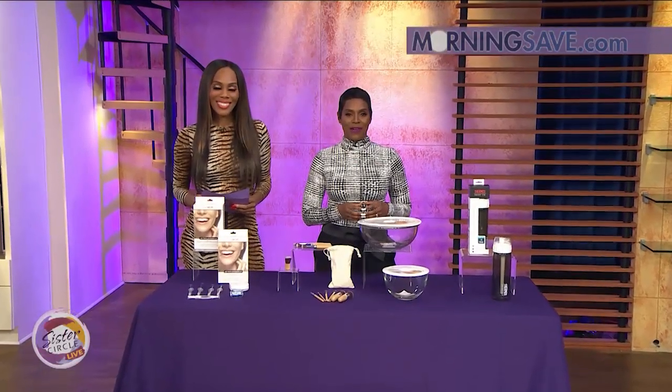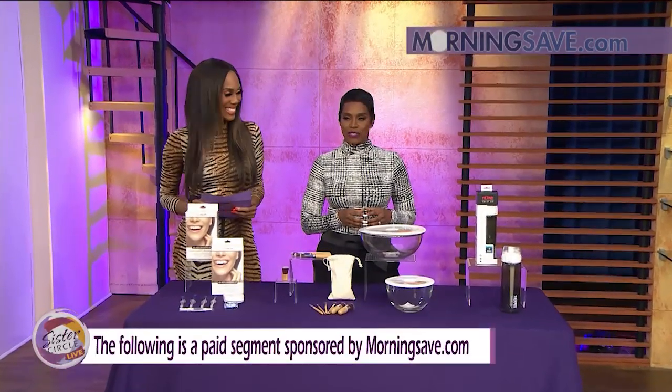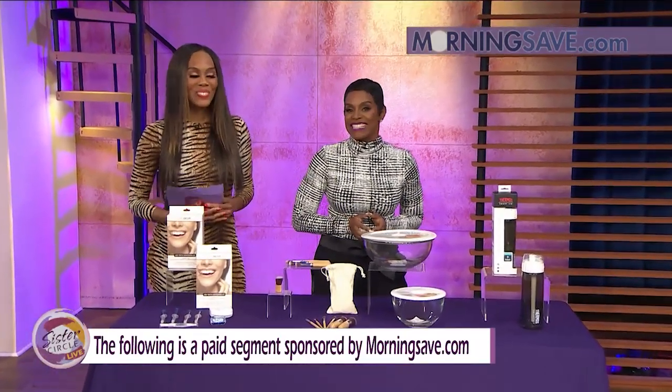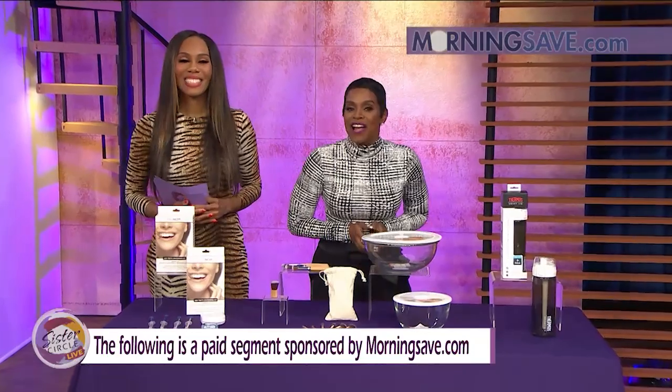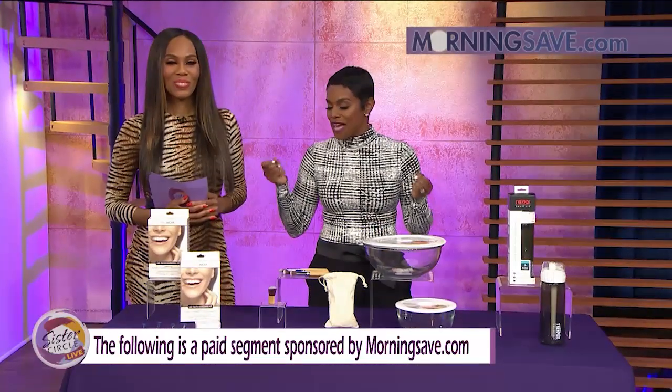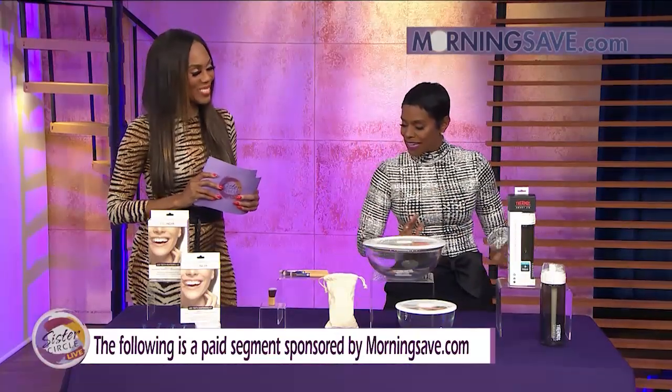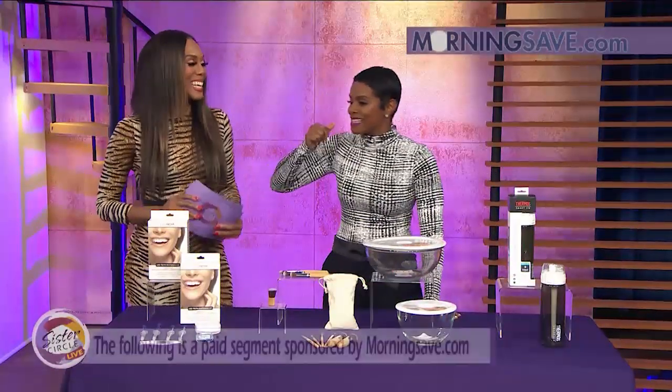Welcome back to Sister Circle. We are always happy to have Sister Circle Savings and Summer Jackson TV. Make sure you follow her at SummerJacksonTV. And it's all about our good friends at MorningSave.com. So we've got the best right in time for Valentine's Day. We're going to run it down and correlate it to your Valentine's Day night.